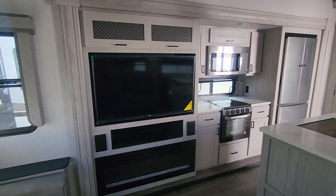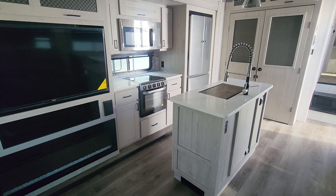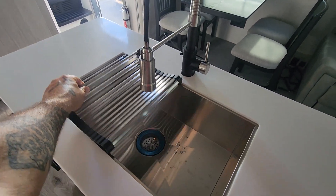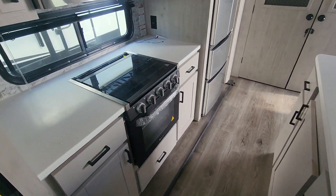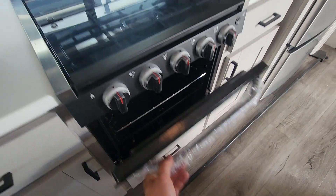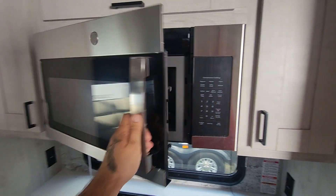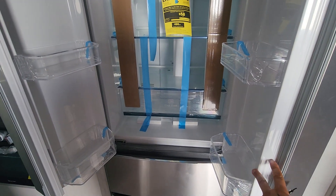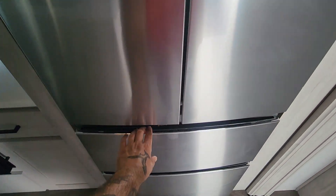One of the selling points of this modern fifth wheel is the open floor layout so you can cook and entertain at the same time. There's an island sink with a big rectangular stainless steel sink and a nice faucet. Right off that you have an oven with a three-burner propane gas stovetop, a built-in stainless steel GE microwave, and a refrigerator-freezer with several compartments and removable drawers, plus slider freezer compartments.